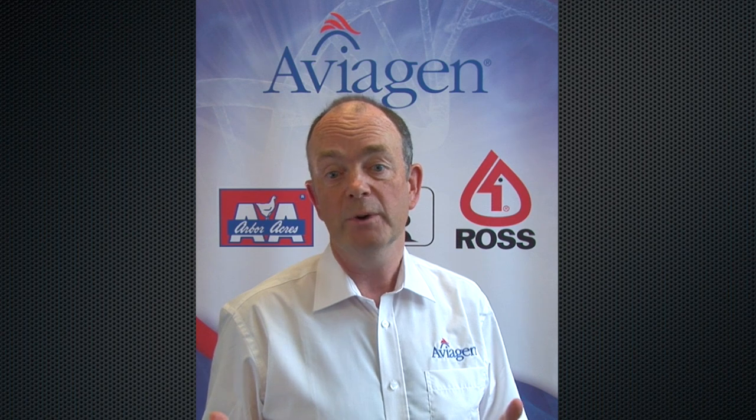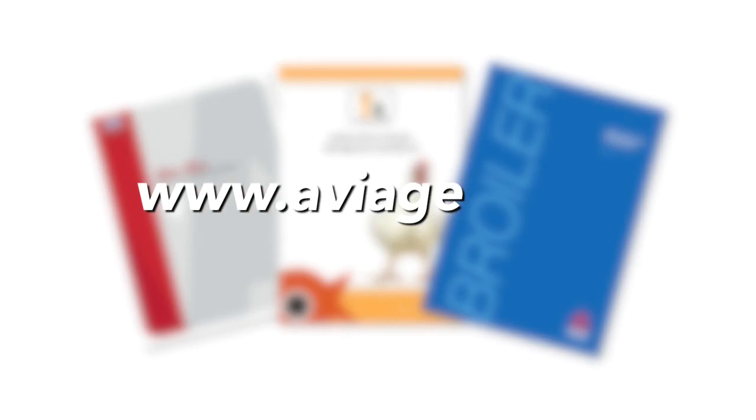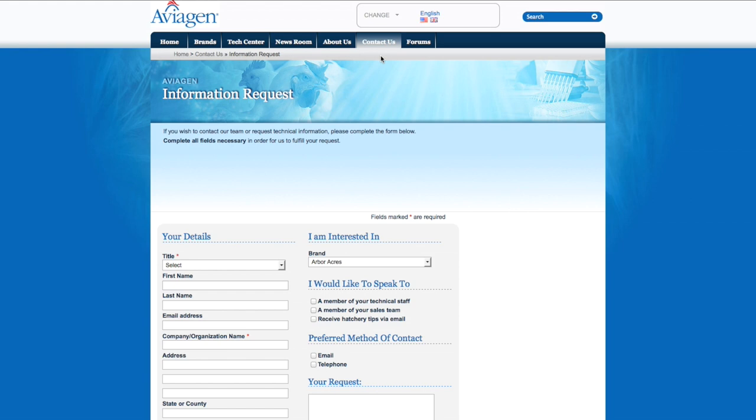We hope you will see the benefits of the new and improved broiler handbook, and that we have provided you with a useful tool for day-to-day management of your birds. We hope you are able to enjoy the practical advice. Copies of the new handbook can be downloaded from our website at www.aviagen.com. For hard copies or further information, please do not hesitate to contact your local Aviagen technical representative.